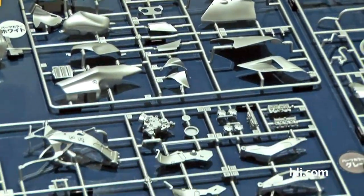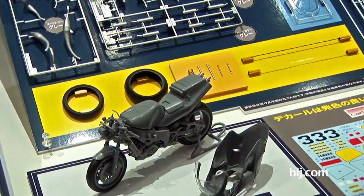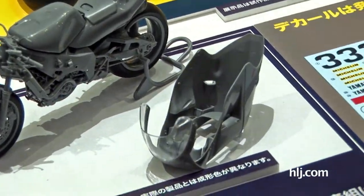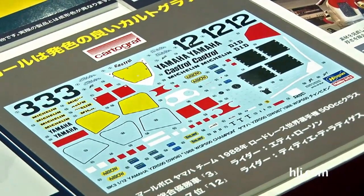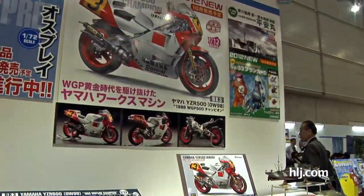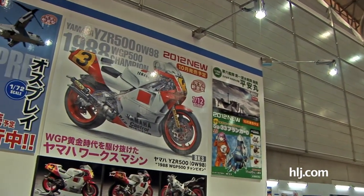The parts will actually be white — these are in silver just for showing at the show. There are rubber tires, metal parts, and tubing for the brakes and all. There's a fine set of decals from the folks at Cartograph. So yeah, the Yamaha YZR 500 looks to be a very excellently detailed bike in Hasegawa's 1/12th scale bike series. Good to see more stuff coming for bike fans from Hasegawa.